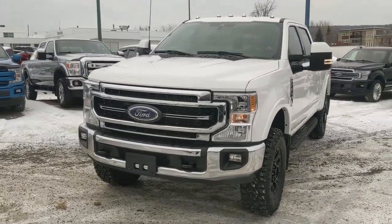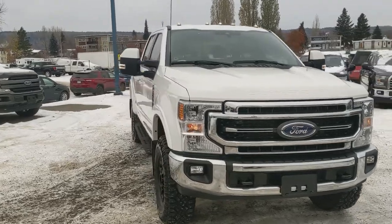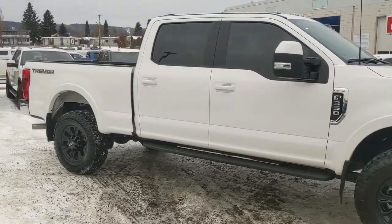Hello, this is Eric at the Prince George Ford Pre-Owned Super Center and we're taking a look at the 2022 Ford F350 in a Lariat trim, powered by a 7.3 liter V8 engine providing you with the pulling power for towing, hauling, and 4x4ing.